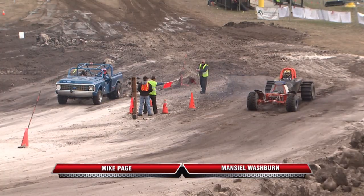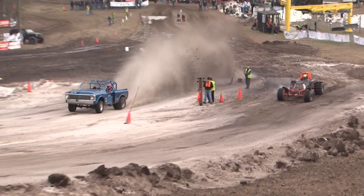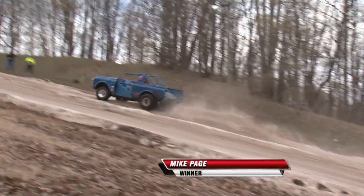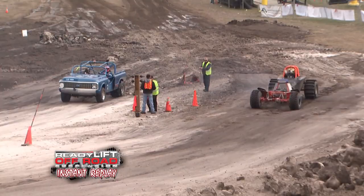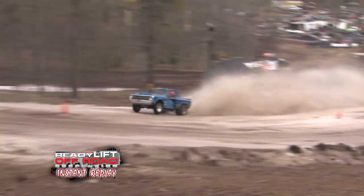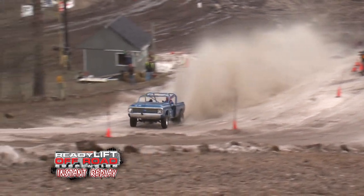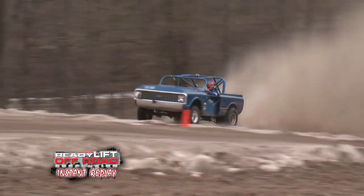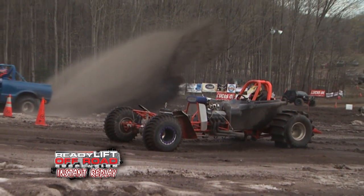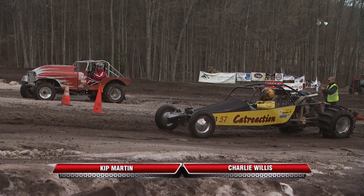Washburn and the purpose-built machine alongside Mike Page — Page has his work cut out for him. Washburn never even leaves the line. But don't think for a second that one didn't have it in it. Page's machine was quick. The Ready Lift off-road instant replay shows a beautiful shot — Washburn never leaves the line. Page stands on the throttle, carries the front end — wheels in the air at 300 feet. He held his hands up as if to say, give me a moment, I wasn't quite ready yet. You pull up to the stripe, you better be ready to go.